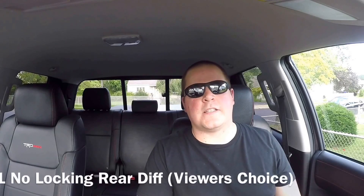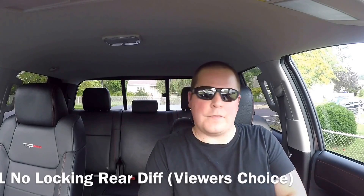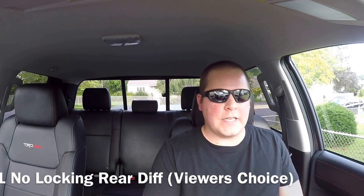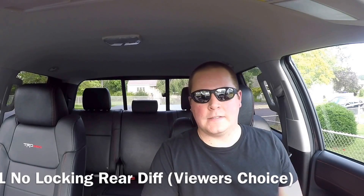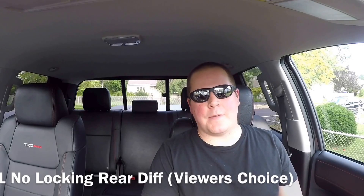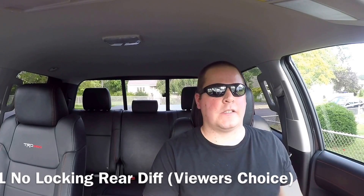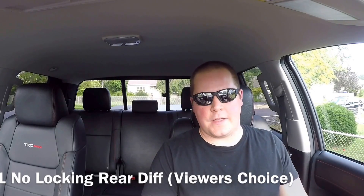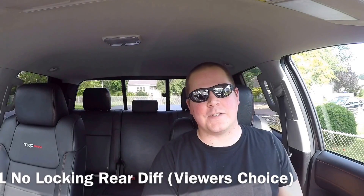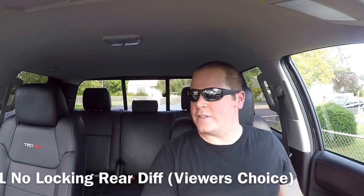I'm giving number one to my viewer because the viewers come first. His number one is the lack of a locking rear differential. An off-road related truck should definitely have that. Toyota is pretty conservative with what they give you. Personally for me it wouldn't have been in my list — I'm a road warrior and when I do these likes and dislikes it's based on my personal experience — but he's definitely right. For off-roading, that would be a big deal. I'm here to listen, so if I ever miss anything, don't be afraid to let me know.